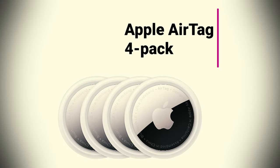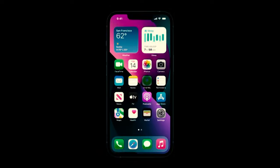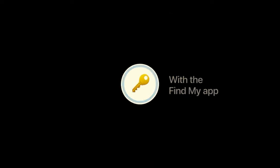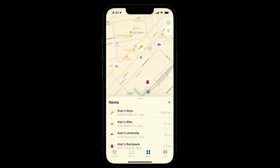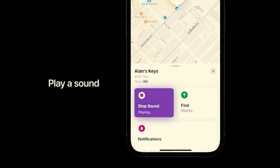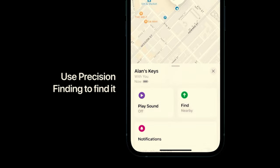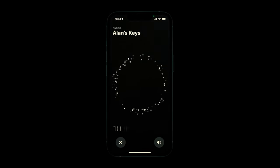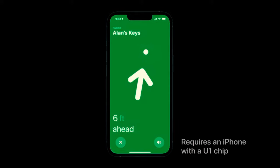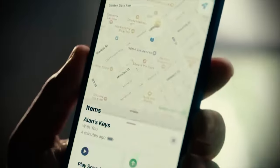Apple AirTag 4-Pack was $99, now $89.99. Now that the Easter Rabbit has filled your basket with portable tech, you'll want to keep an eye on it. Apple AirTags are an excellent choice for keeping track of your devices. These devices support the Find My functionality afforded to almost all Apple devices, including the Find My network, an anonymized and encrypted location sharing utility.